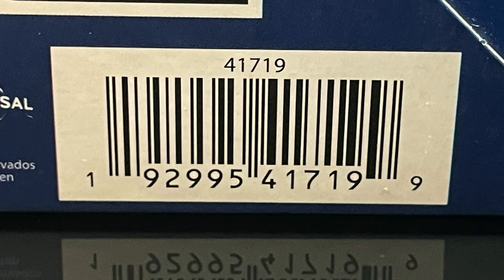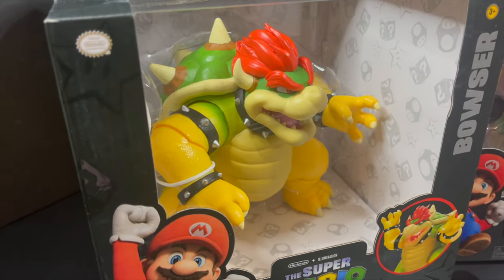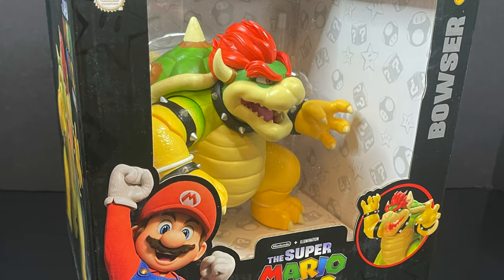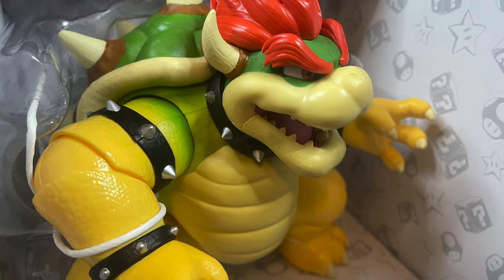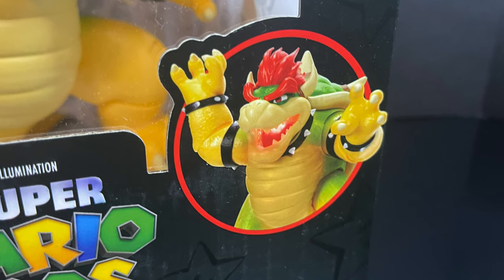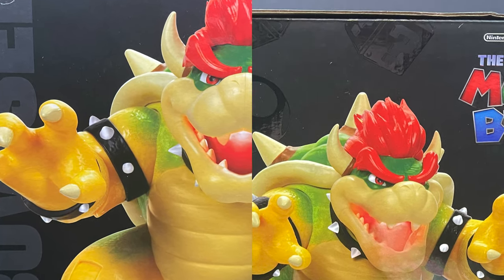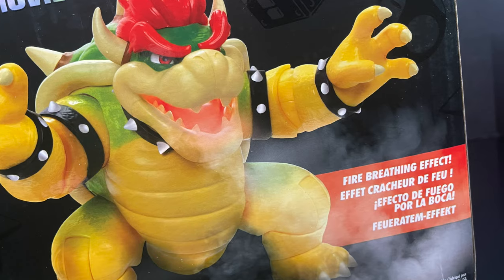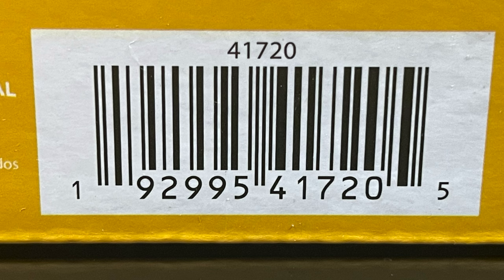Here is the barcode for Toad as well. But you need an enemy — the enemy of all enemies, the final boss: Bowser. He is the giant 7-inch figure, super premium, ultra detailed, nicely painted. Everything on the box is very cool. He's got 14 points of articulation and the fire-breathing effect. Can't wait to check that out. Here's the barcode for Bowser as well.